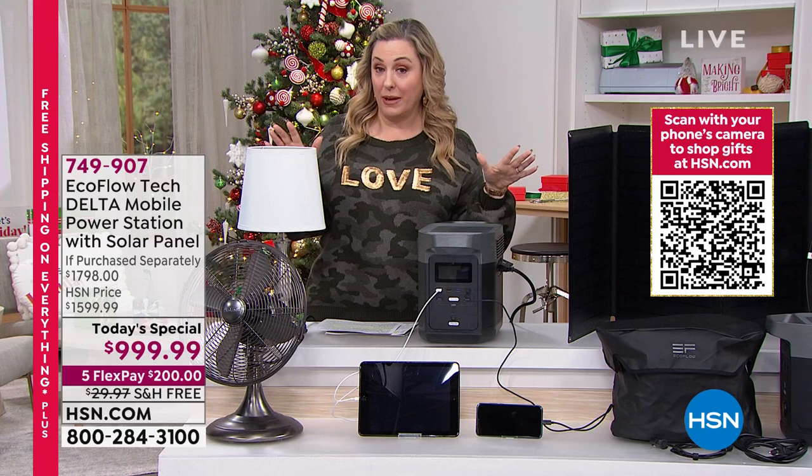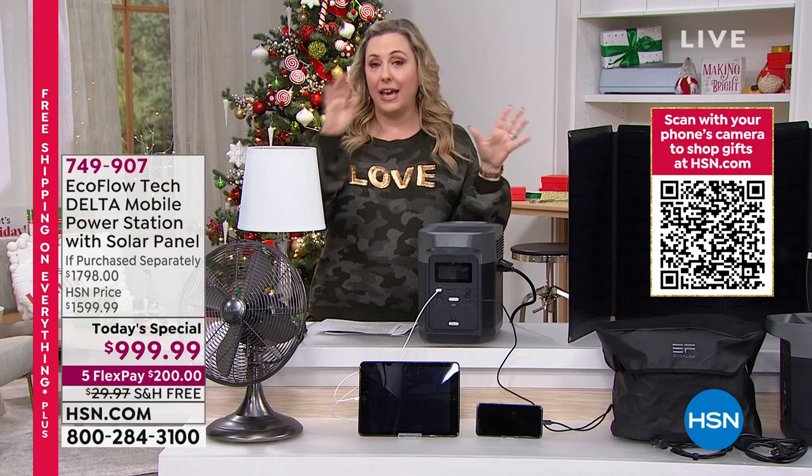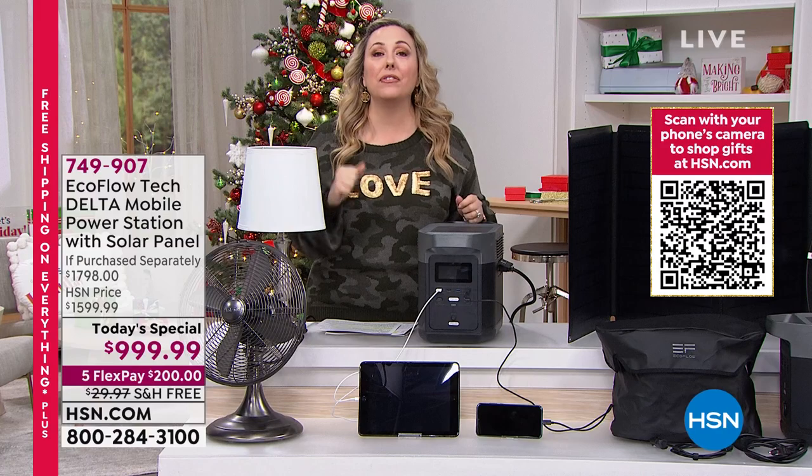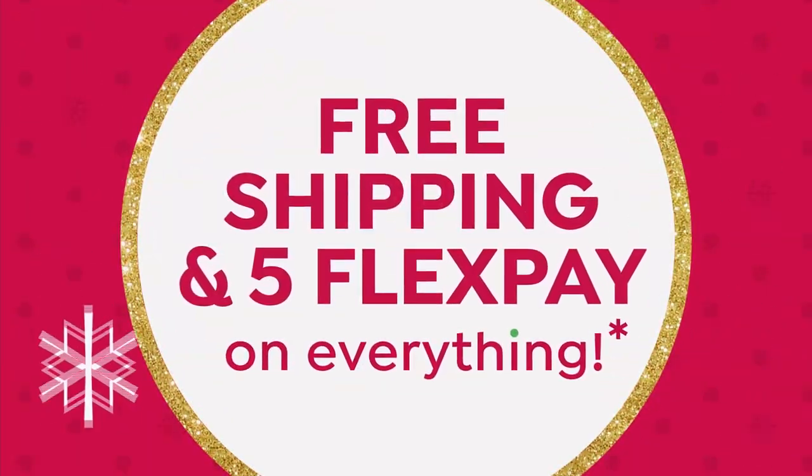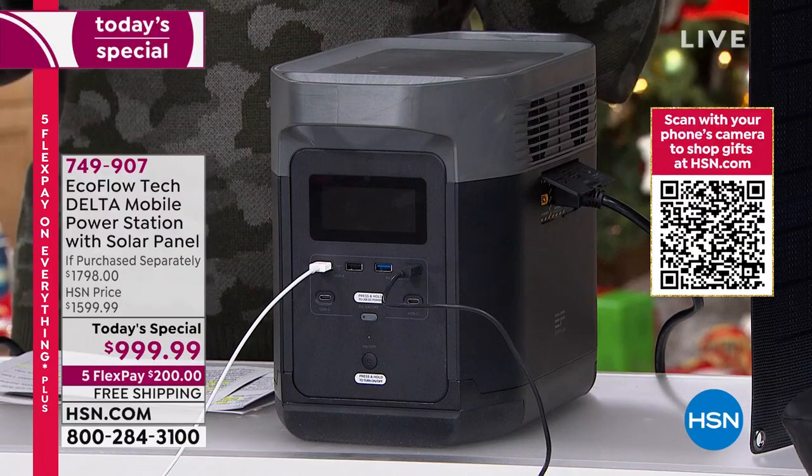Today is a free shipping special — we did a big weekend with five flex pay and everything with free shipping. There's only seven more hours left of that, and then it goes away. That's seven more hours of free shipping on everything on the network and on hsn.com.